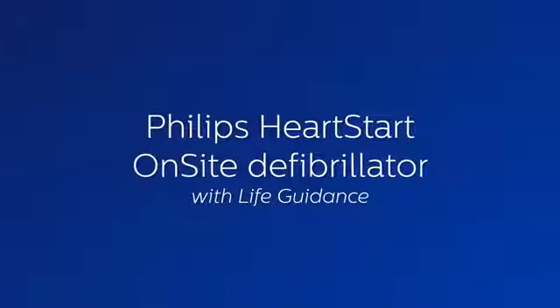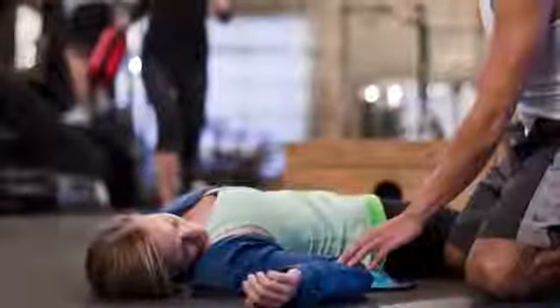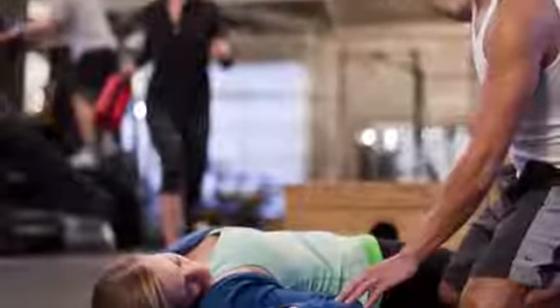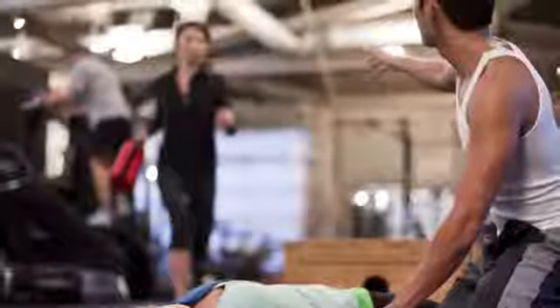With access to the right equipment and support, anyone can help save a life. Easy to set up and use, HeartStart Onsite includes life guidance features to help guide you step-by-step through the treatment of sudden cardiac arrest.